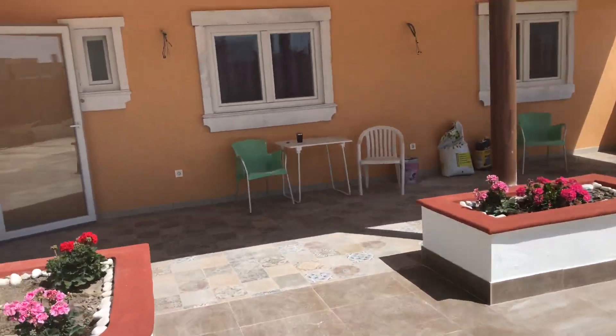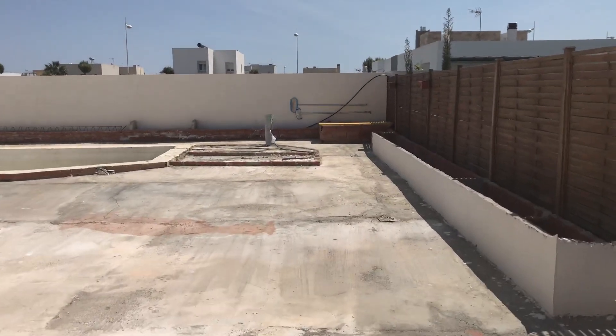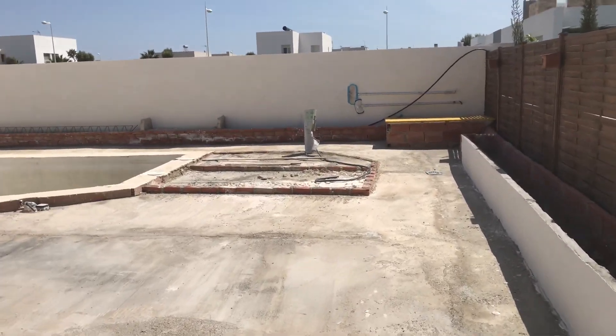This is our porch, and then the swim-up pool bar. Where the concrete is on the floor there — the brickwork — that's the outline of the pool bar.